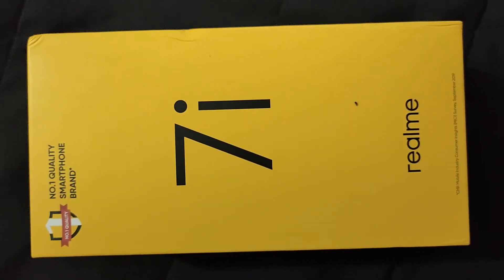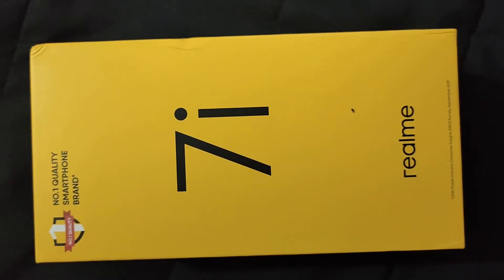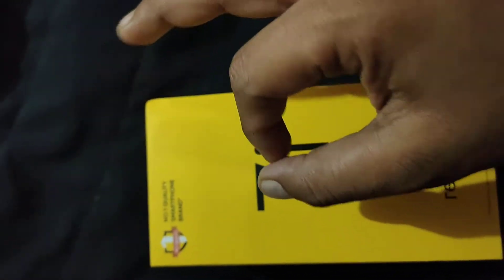Hi friends, I am going to review the Realme 7i today. If you are watching and looking for a phone around 11k, you can go for it.